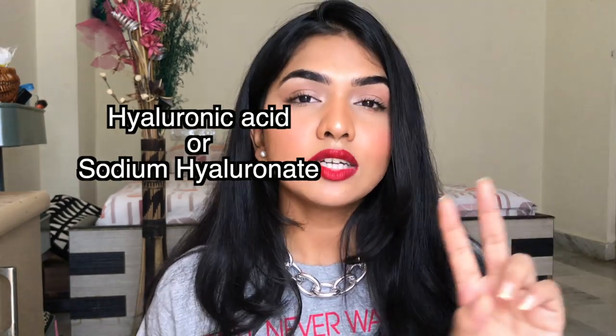The most common terms you'll see for hyaluronic acid on an ingredient list are either 'hyaluronic acid' or, most commonly, 'sodium hyaluronate.' If you see sodium hyaluronate, that means it is hyaluronic acid. It's very jelly-like in texture.